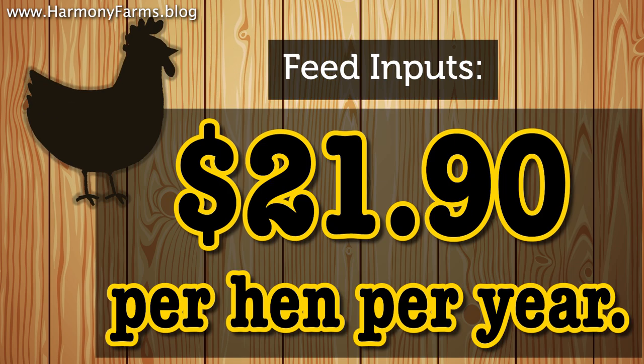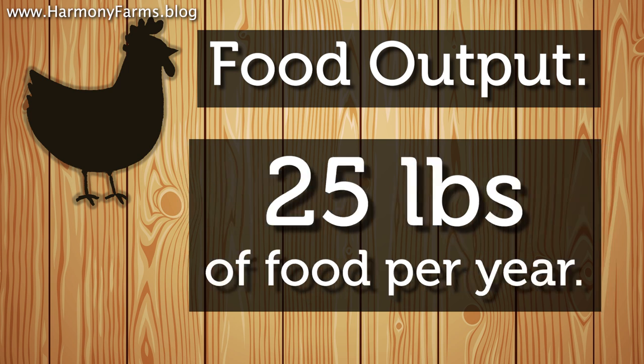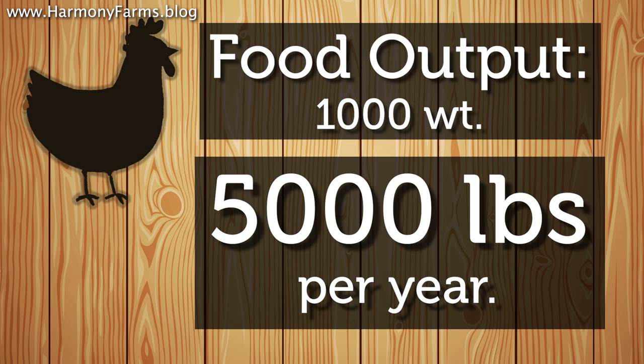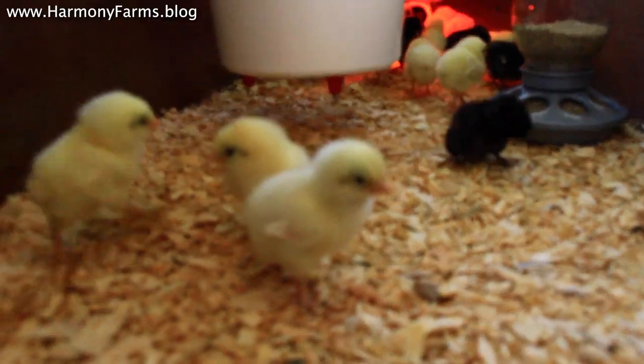Starting with laying hens: it takes about $21.90 to sustain one laying hen for the course of a year. Over the course of a year you can expect about 150 to 200 eggs out of that laying hen. With each egg weighing about two ounces, you can expect about 18 to 25 pounds worth of edible product out of that laying hen every year. This works out to roughly 5,000 pounds of edible product per 1,000 weight of chickens per year, which is the highest output on this list.